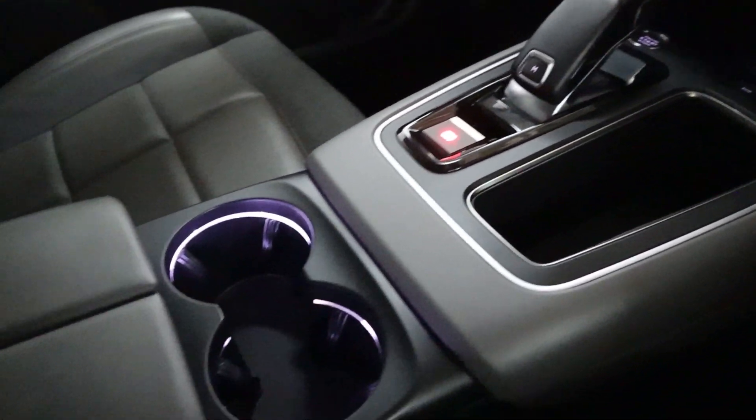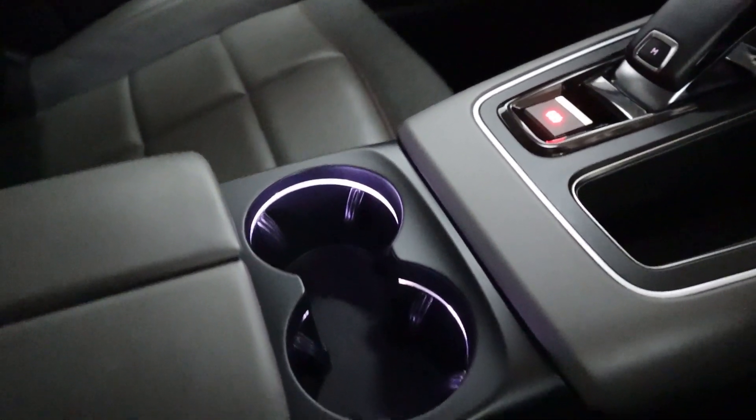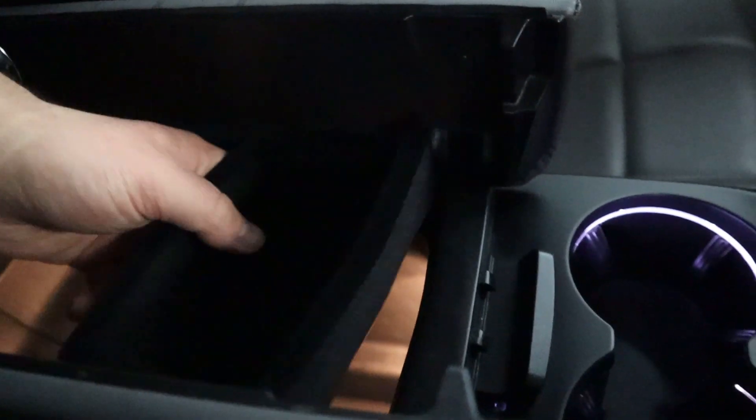Nicely lit cup holders, nice size — you can fit many different sized cups in there. There's also a nice amount of storage underneath the armrest with really nice lighting, and the tray is also removable.